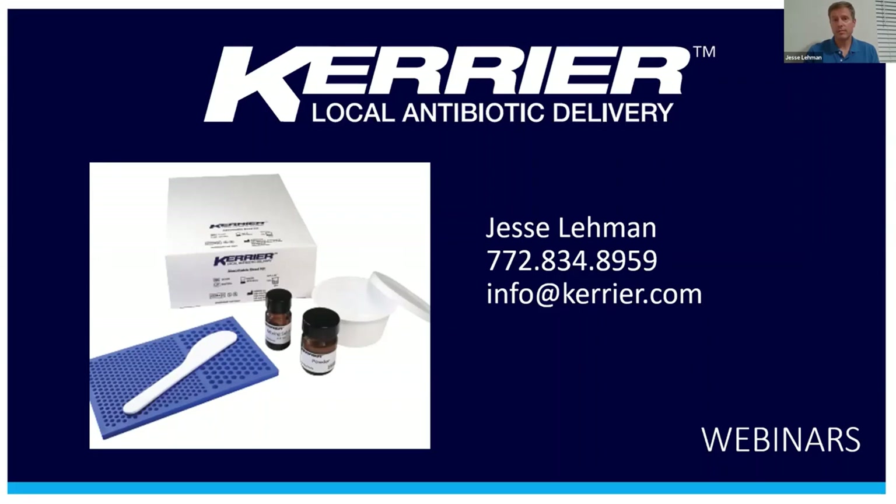Since launching two years ago, Carrier beads have been successfully used in a variety of cases all over the world. Surgeons are using the beads to deliver high concentrations of antibiotics locally to sites where infection is present or anticipated. Calcium sulfate in the kit is surgical grade and fully absorbable, unlike PMMA, and the sterile kit is easy to use and affordable.